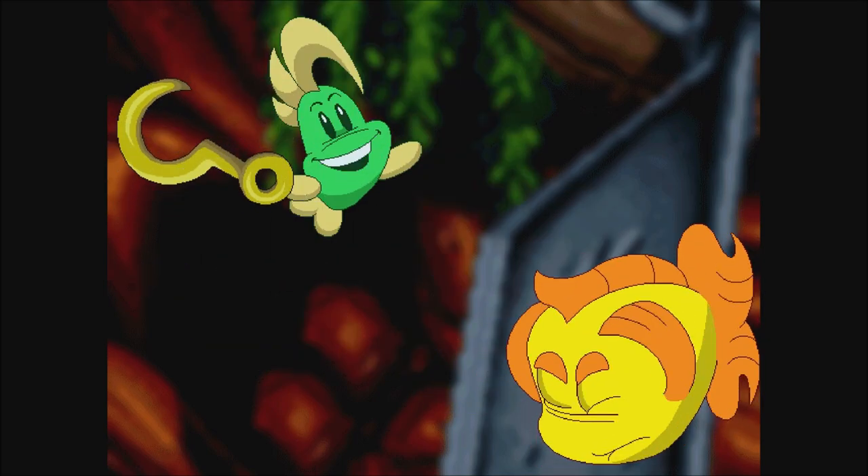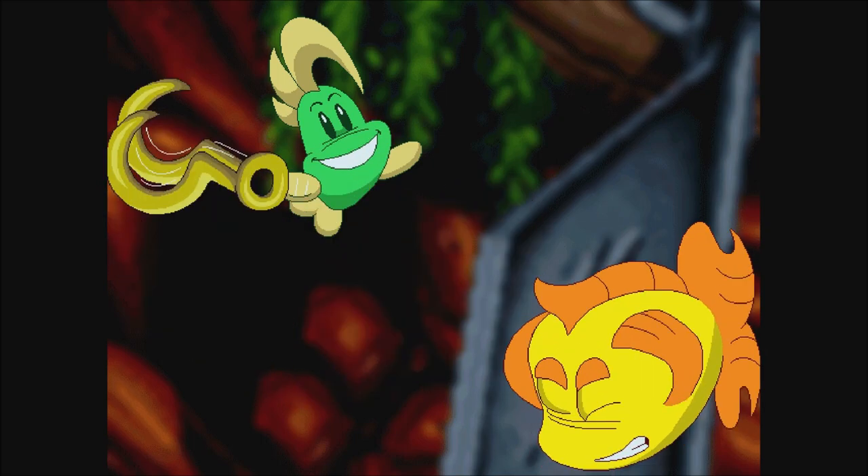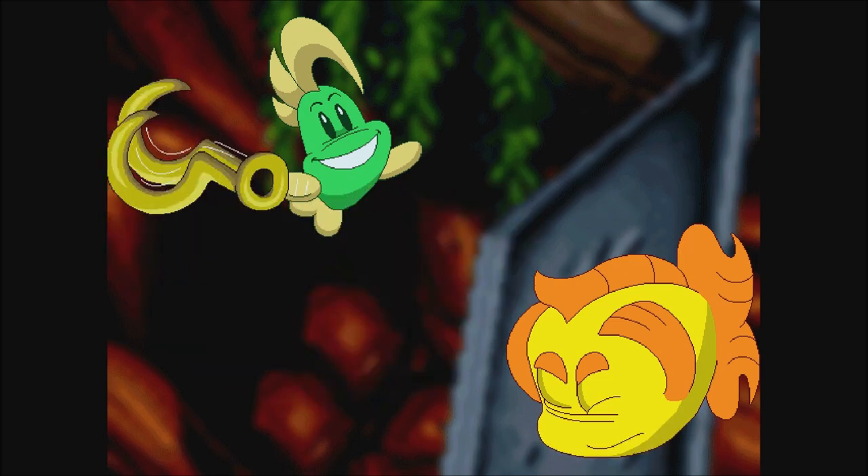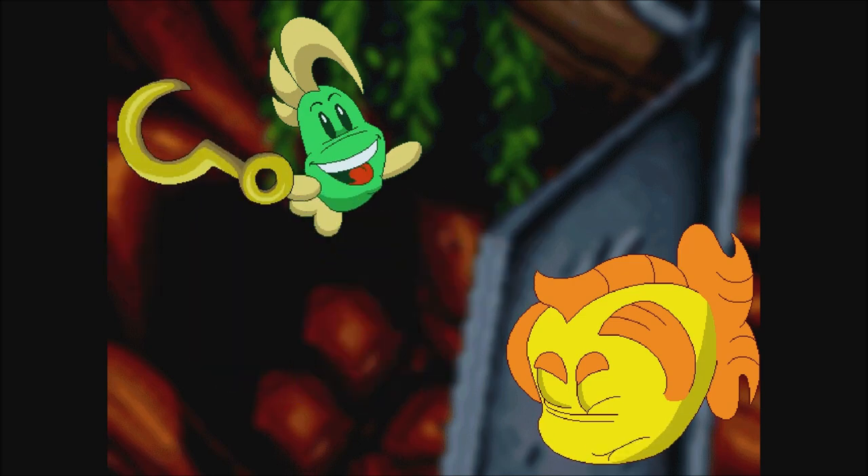Look at this neat hook. Do you think maybe it belonged to a pirate? I don't know, but I bet it will come in handy. Why don't you hang on to it? Okay.